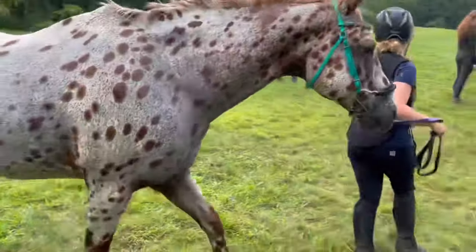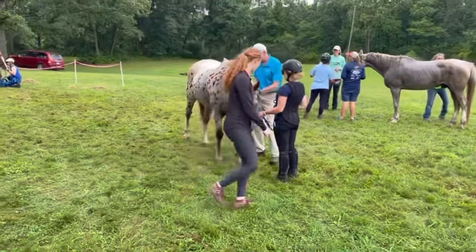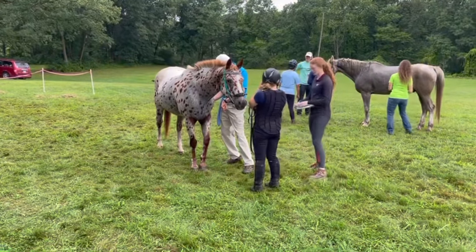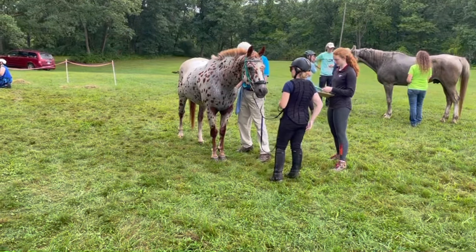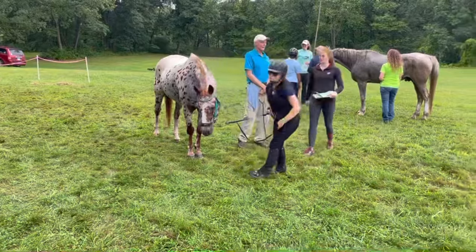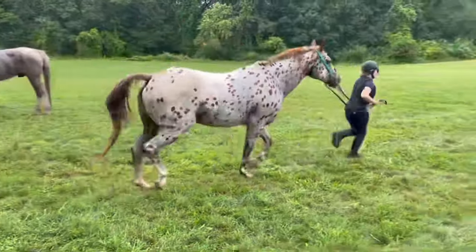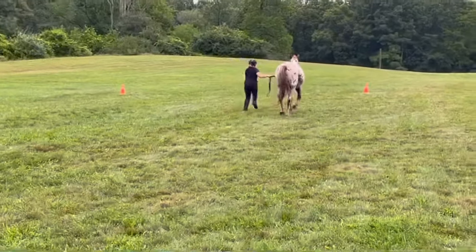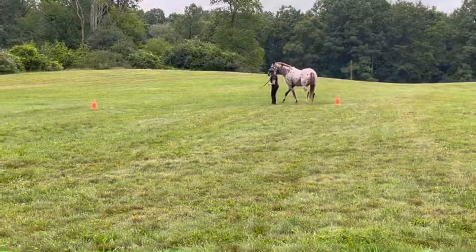Alright, time for a vet check. He checked his heart rate and then we have to trot out to make sure the horse is moving soundly and there's no cramping or anything, so we're going to trot down and back. This is the part I just get really nervous about, just because with stock horses it's easier for them to cramp up. So let's see.